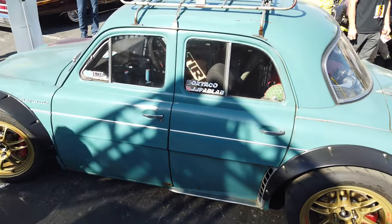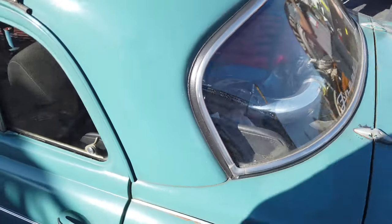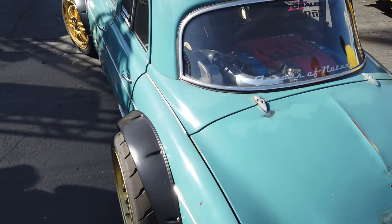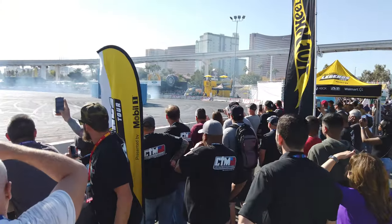This little Renault is so crazy — it's got the engine right here in the back. Pretty crazy little build. Wide body, slammed. That thing's super sweet. Doing some tandem drifting out here.